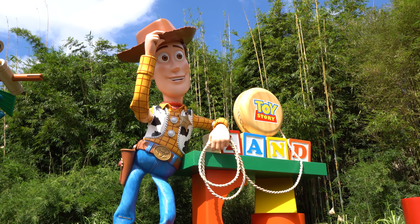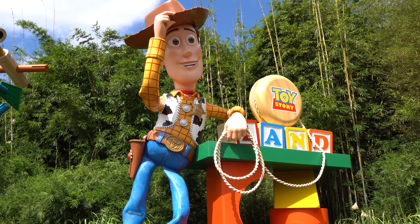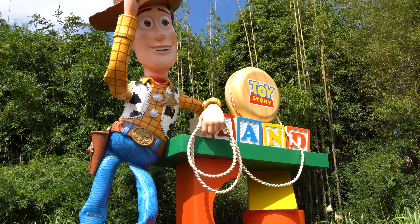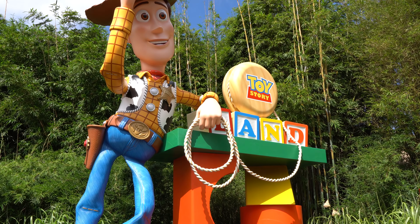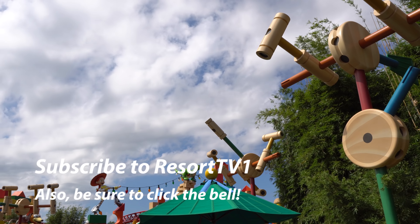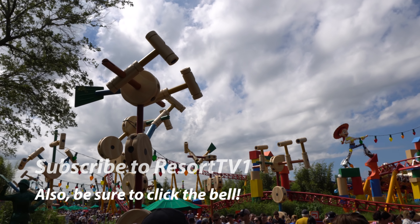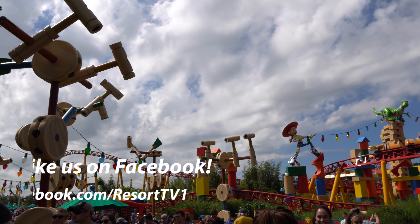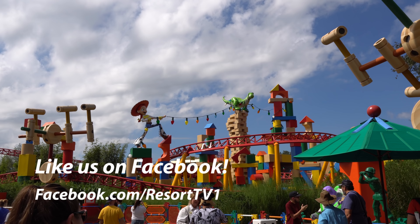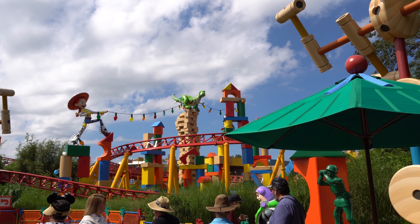Hi, this is Josh with Resort TV One, and today we're taking you on a relaxing stroll and tour around Toy Story Land here at Disney's Hollywood Studios. I hope you enjoy the video. Please remember to leave us a like and a comment, as it really does help the video out. Be sure to subscribe to Resort TV One and click the notification bell, and follow us on social media — we are Resort TV One on Facebook, Twitter, and Instagram. So let's get started.